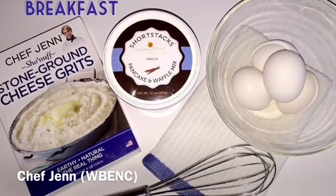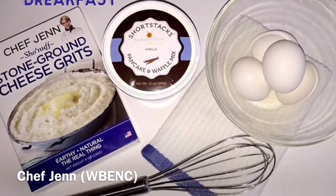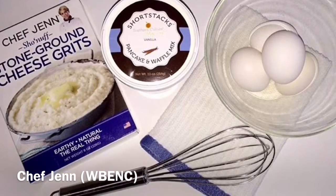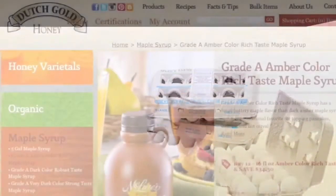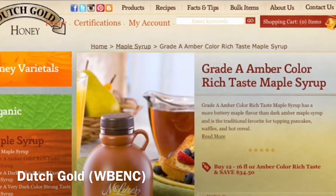And then maybe you want to try some cheese stone grits from WEBanc Certified Woman-Owned Chef Jen. What about eggs? No breakfast is complete without eggs — get your eggs from WEBanc Certified Woman-Owned Sparbo Farms. You'll want to top your pancakes with maple syrup from WEBanc Certified Woman-Owned Dutch Gold.